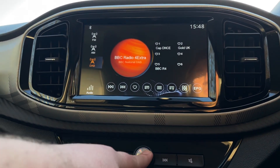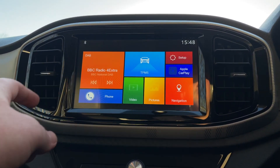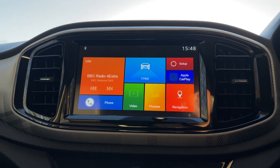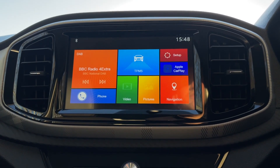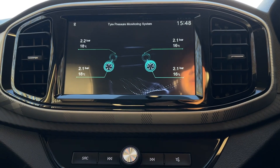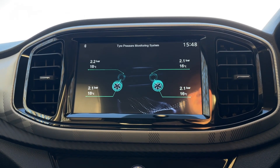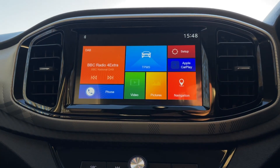One click of that silver home button will return you to the home page. Bottom left you can find your phone connectivity — connect via Bluetooth, though Apple CarPlay will supersede that. At the bottom there's one for video and pictures which can be loaded via the USB port. In the middle is TPMS — the tyre pressure management system — where you can see the live tyre pressures and temperatures of all four corners, and it will also alert you to a deflation.